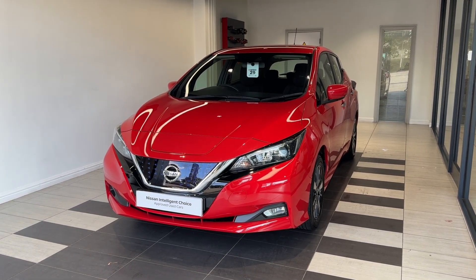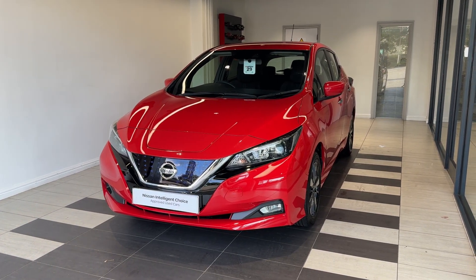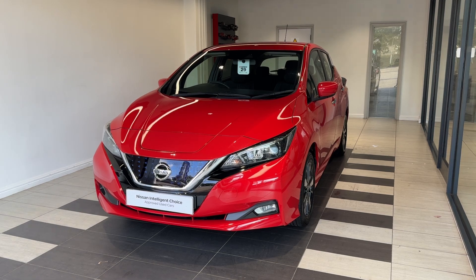This vehicle is a Nissan Intelligent Choice approved used car, which means you get a minimum of 12 months manufacturer approved warranty, 12 months RAC breakdown cover, a multi-point inspection by Nissan trained technicians, and a full history check. We can also offer a full range of finance packages to meet your requirements.